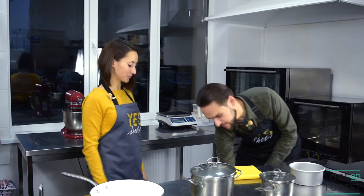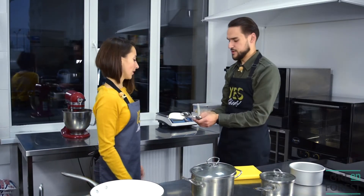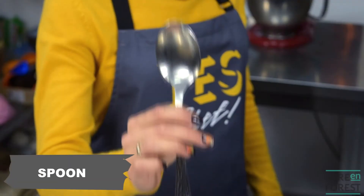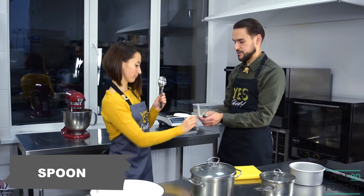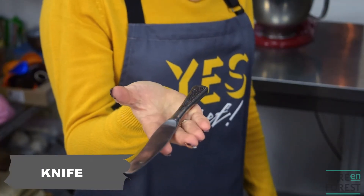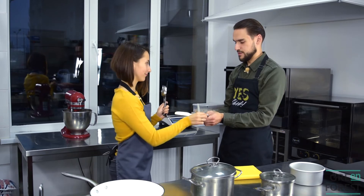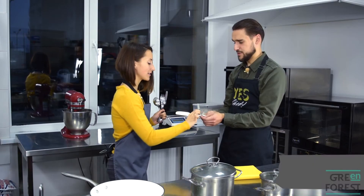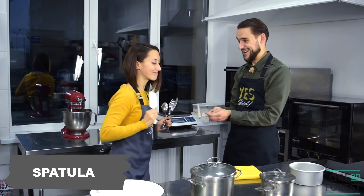Now it's your turn. What are those? Fork. Spoon. Knife. And a small spoon, or a teaspoon. And this is a spatula to mix or stir the things in the frying pan. So, very useful utensils.